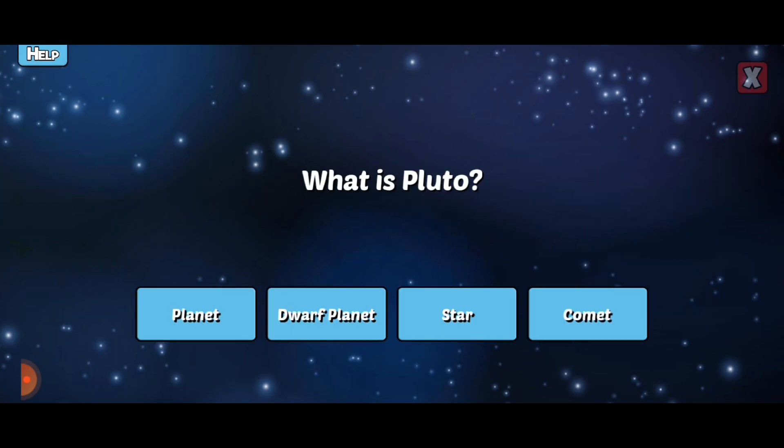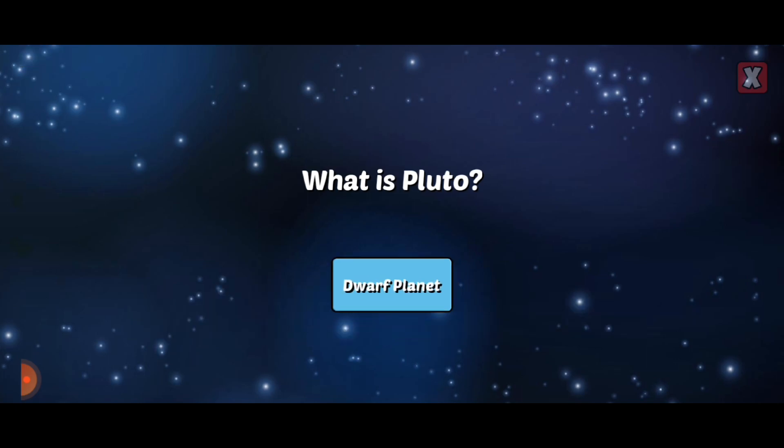What is Pluto? Pluto is a dwarf planet. It was recategorized from a planet because it is not massive enough to clear objects from its orbit.